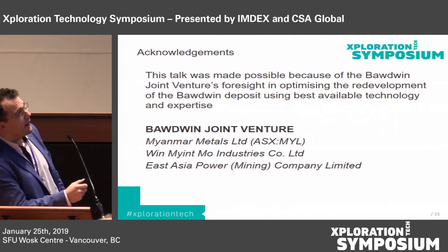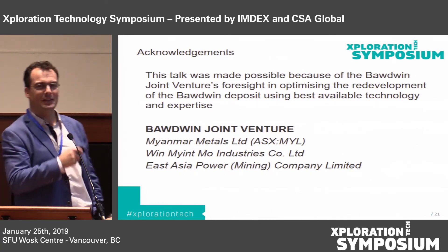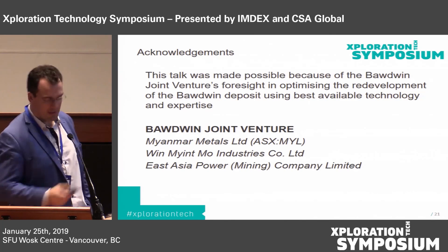I should acknowledge the people who allowed me to speak here today — not only CSA that brought me into this work, but also the Bodwin Joint Venture listed here. Thank you.